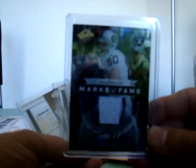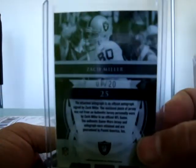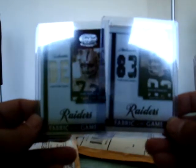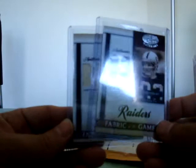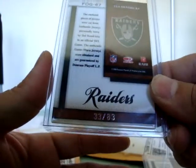This is a football group break - I had the Raiders. We got a Zack Miller Marks of Fame from Absolute 2009, a pretty sick auto with a jersey card, numbered one of 20, so a very low number. A couple of Legendary Fabrics of the Game - John Matusak and Ted Hendricks, both legendary defensive players. Matusak's numbered up to 250 and the Hendricks up to 283.